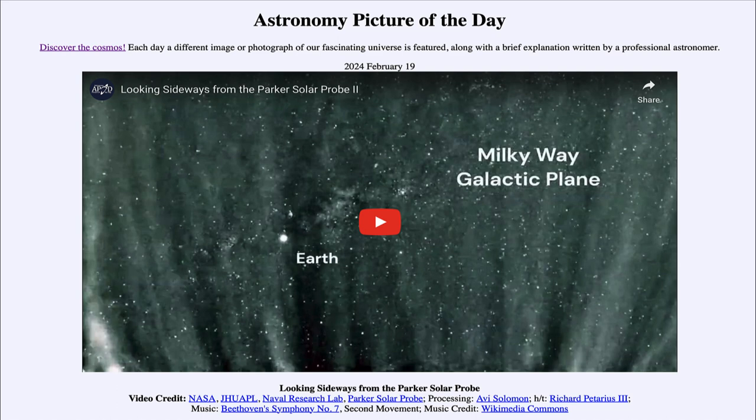We'll be back again tomorrow for the next picture — it's previewed to be 'Galactic Pearls,' so we'll see what that's about. Until then, have a great day everyone, and I will see you in class.